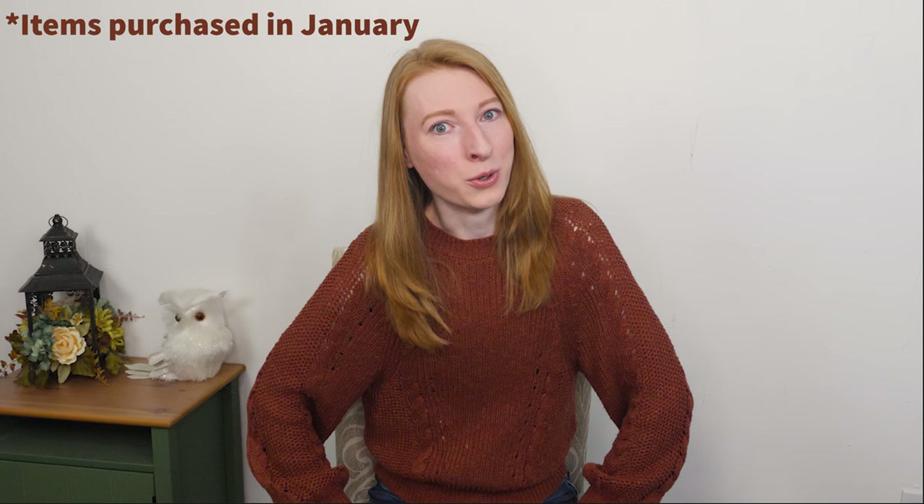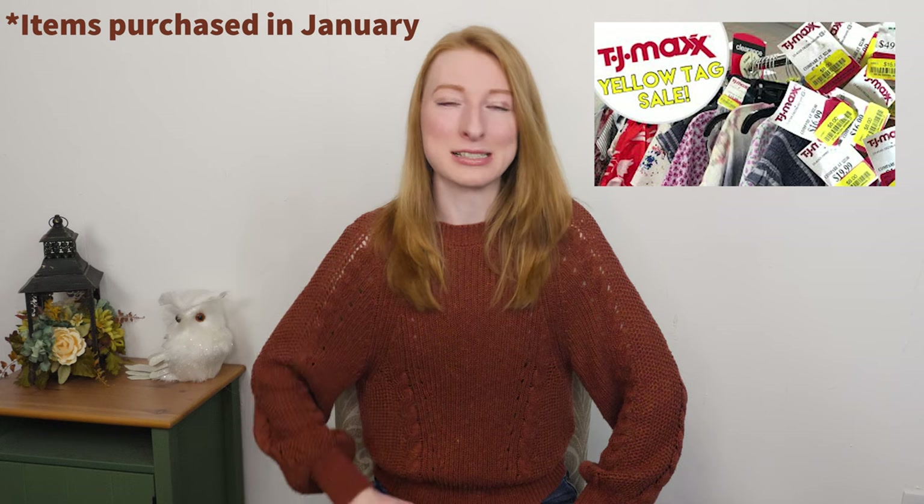In today's video, I am going to be taking you guys through TJ Maxx with me, picking out things to resell — buying them for a low price on clearance and then selling them for much more online, hopefully. I'm going to show you guys what I picked up and if anything has sold. This was actually four months ago during their yellow tag clearance sale, one of the best sales they hold during the year. This is delayed so I can show you what actually sold and what might take a little longer, but will still sell for a decent profit.